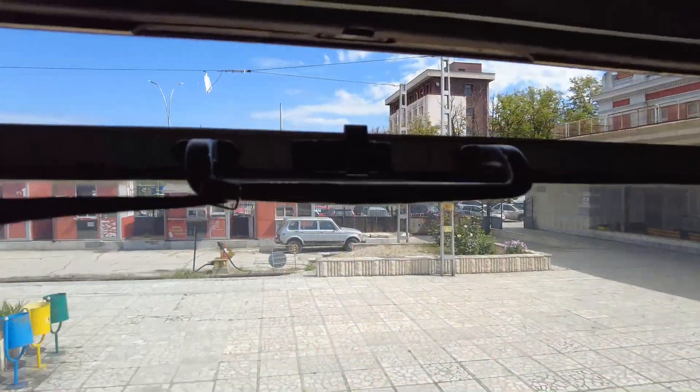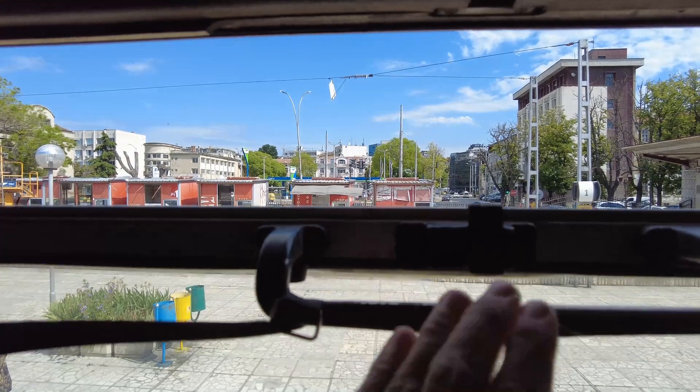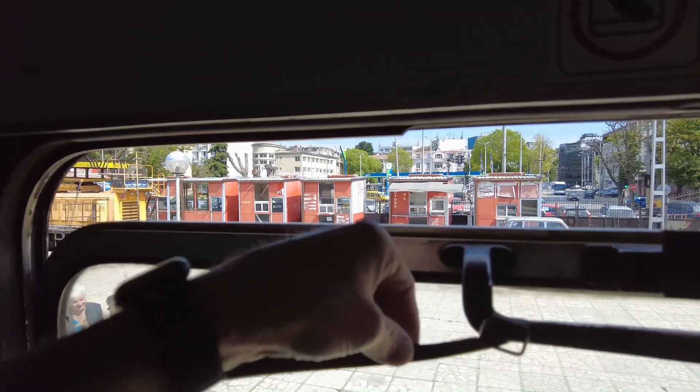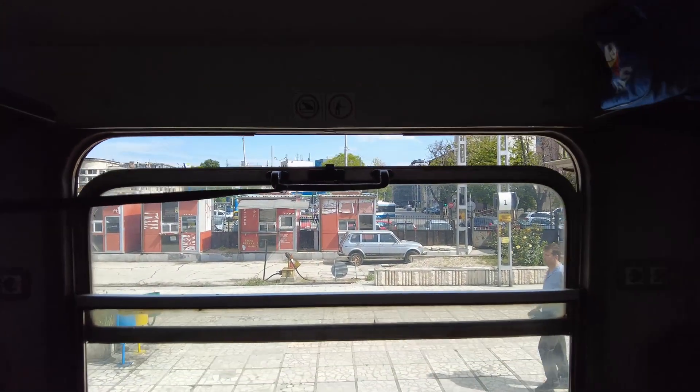The first thing is that I couldn't get the window to stay open — it just keeps going up. But I always carry a 48-inch Velcro strap, so I strapped it to there so we could get at least a little bit of fresh air in here. Let me show you my room here.